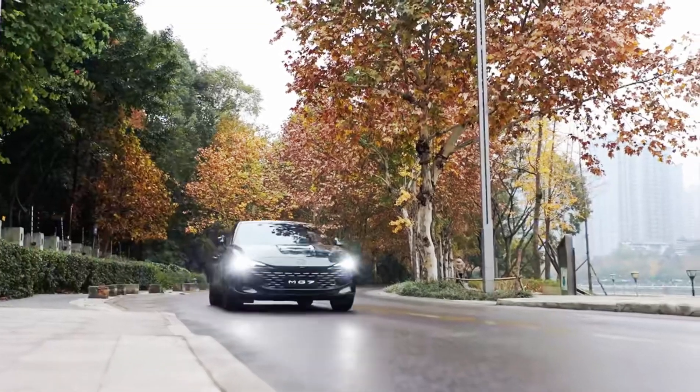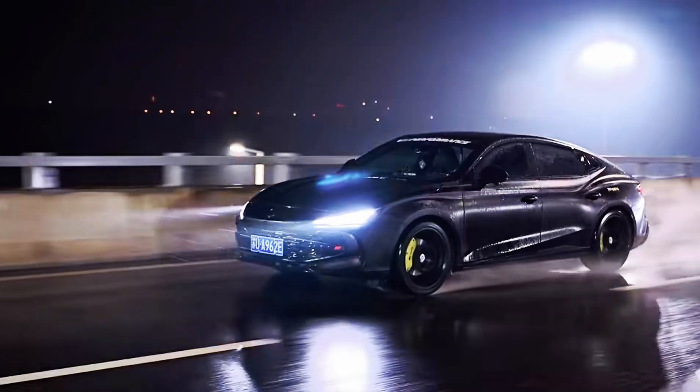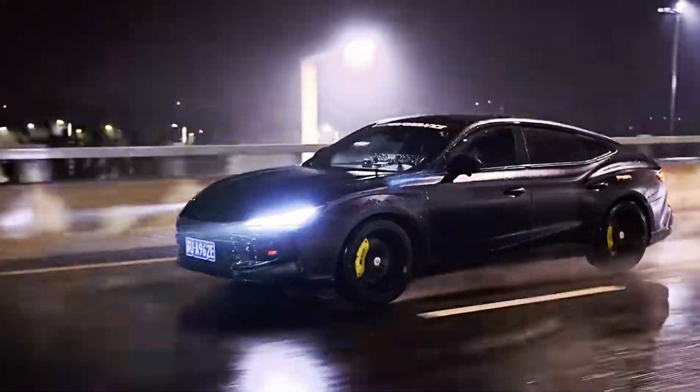The 2.0-liter motor with 261 hp and 405 Nm is combined with a new 9-speed automatic of SAIC's own design.